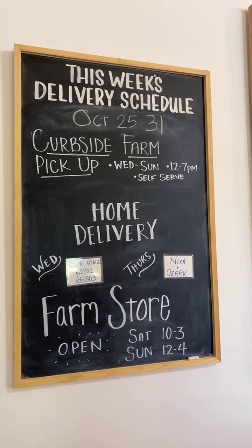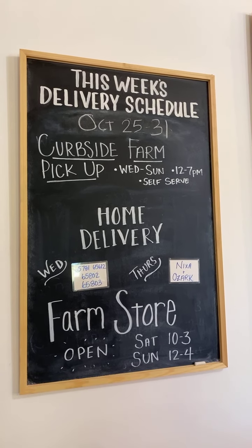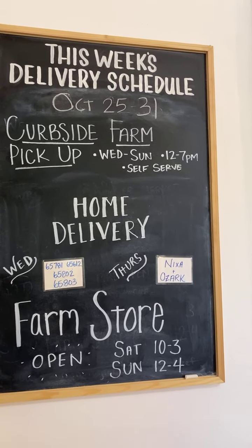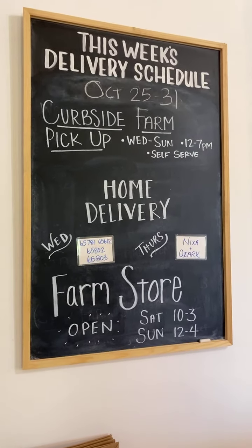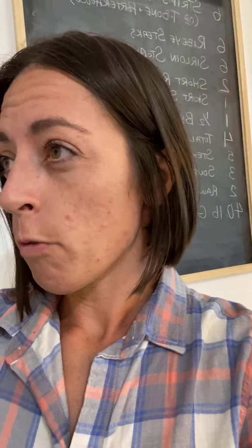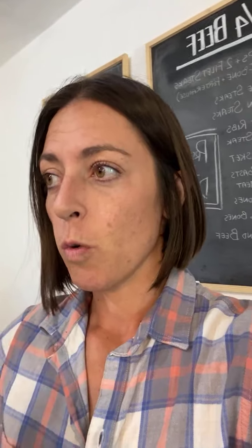The other option is home delivery. Next week we'll be serving North Springfield and Willard on Wednesday, and Nixa and Ozark on Thursday. If you live in South Springfield, Republic, or Rogersville, you would be the following week. It rotates every two weeks, broken down by zip code. For more information, head to bluesilobeef.com, put in your email address, and you'll start getting reminders so you won't miss your delivery window.